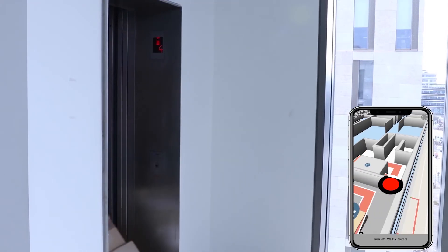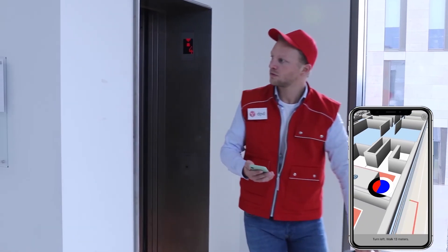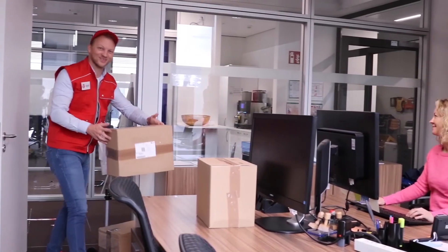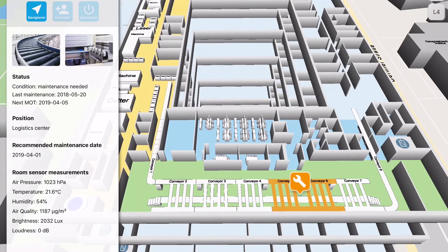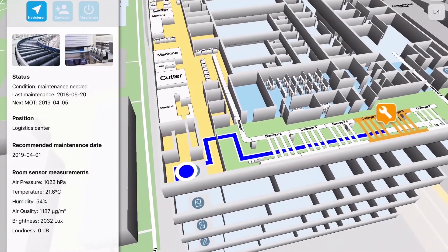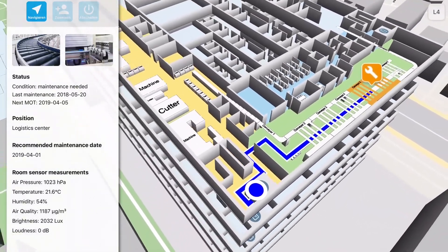Two examples: guidance of a foreign person on your floor, and the delivery of goods is optimized to minimize costs and errors. The maintenance of a machine can also be delegated to loan workers without detailed wayfinding instructions.